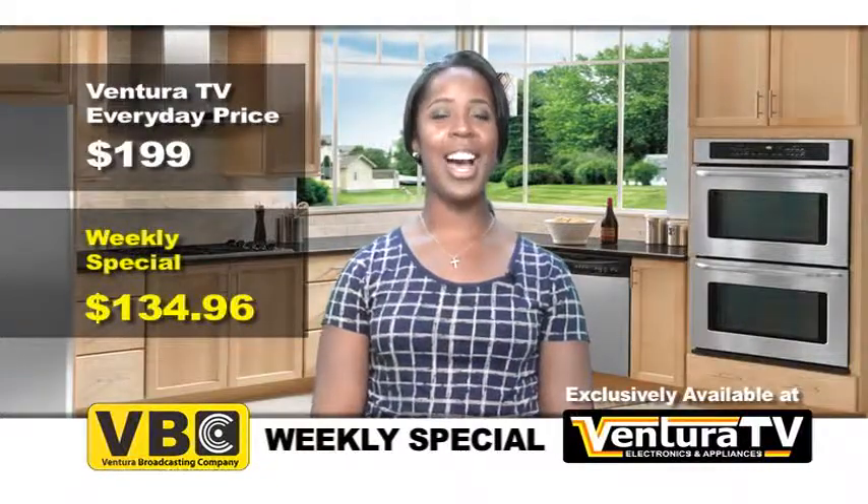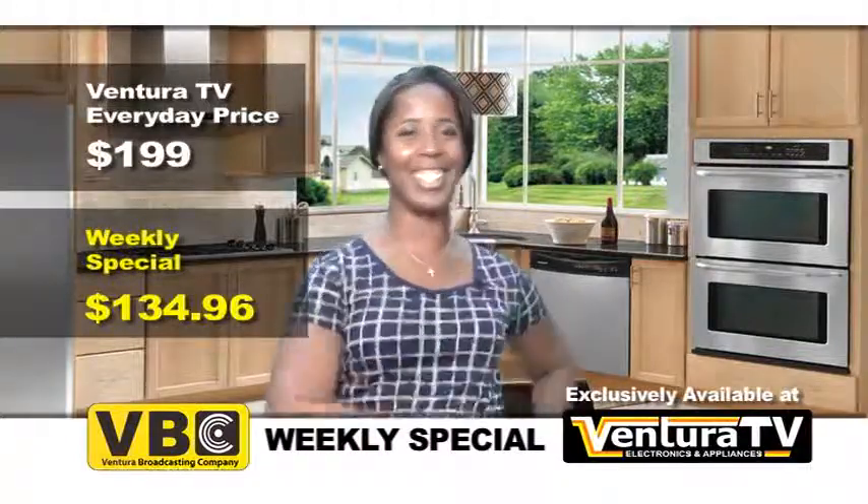Thanks for watching. I'm Carrie and I'll see you next week with more incredible savings.